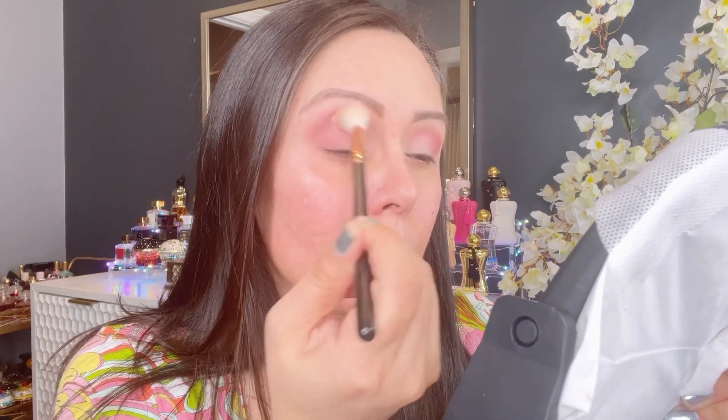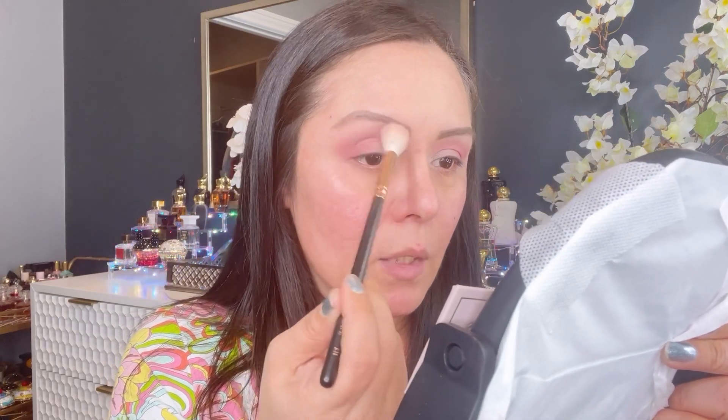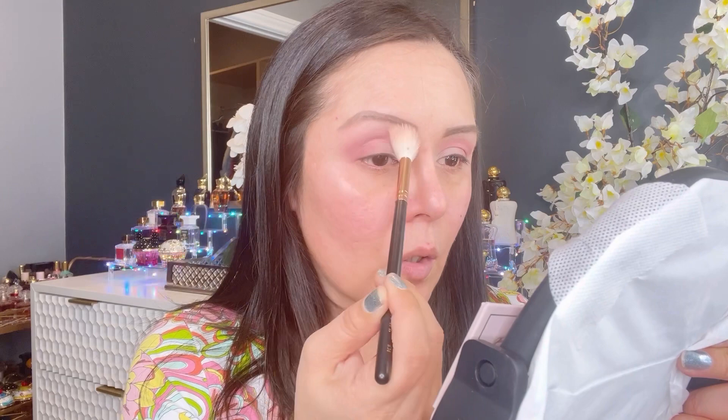Now that both eyes are done, I'm going to go back into that shade and grab the same brush to blend the whole thing again, just to kind of keep it some sort of symphony. I love how it looks kind of peachy, kind of pink. I'm going to go along the brow line just to make sure that I erase any harshness along the line where I've been having all this color.